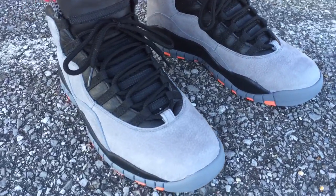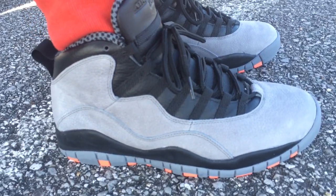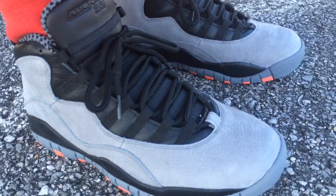If anybody's trying to get a pair of 10s and don't own any, to me they ran true to size. I would not go up a size in them. You may be able to go down a half size and be okay.